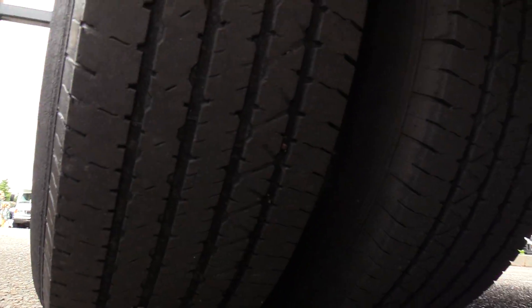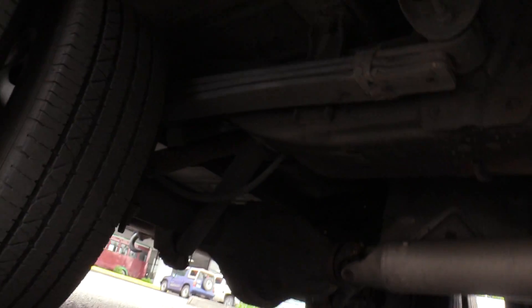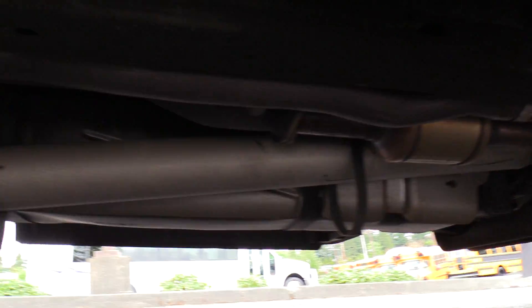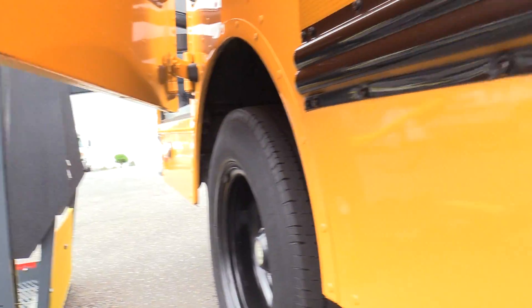I'm going to show you some tire tread and underneath the bus. Pretty clean considering the vintage — this is over 10 years old, but pretty clean inside. Not a whole lot of surface rust or anything like that that you would usually expect.